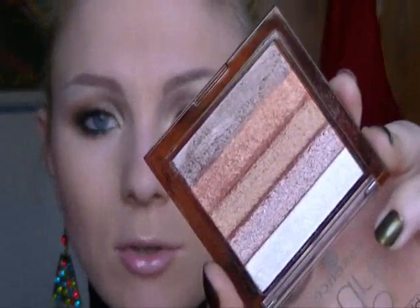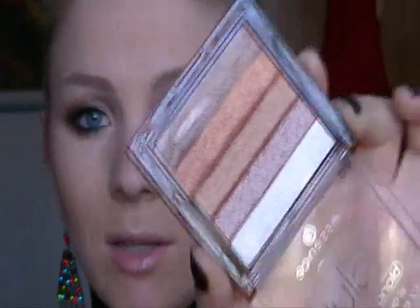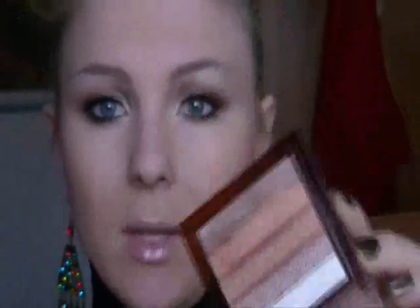Ha questi bellissimi colori all'interno, tutti perlescenti con riflessi che vanno sul rame, sul marrone, eccetera. Ho anche un bel illuminante che crea tridimensionalità al trucco, e ho utilizzato solo questo per fare le labbra. Spero che questa serie di video vi diverta e che abbiate trovato degli spunti positivi. Questa collaborazione mi è piaciuta veramente in modo particolare.